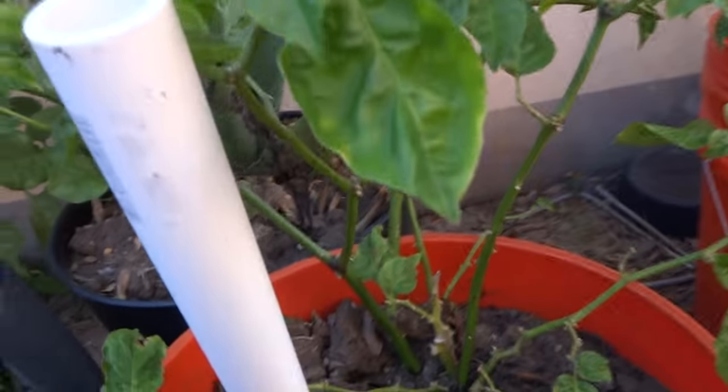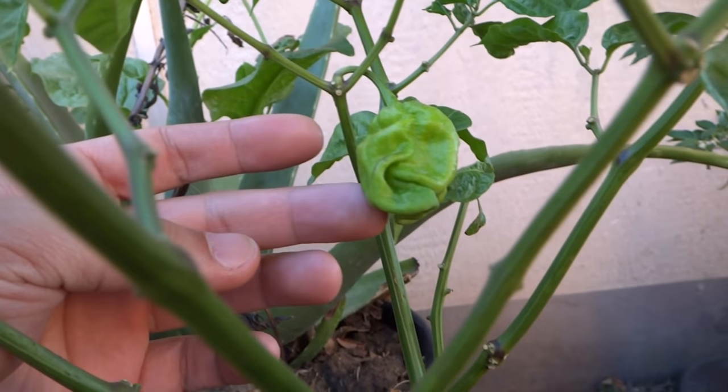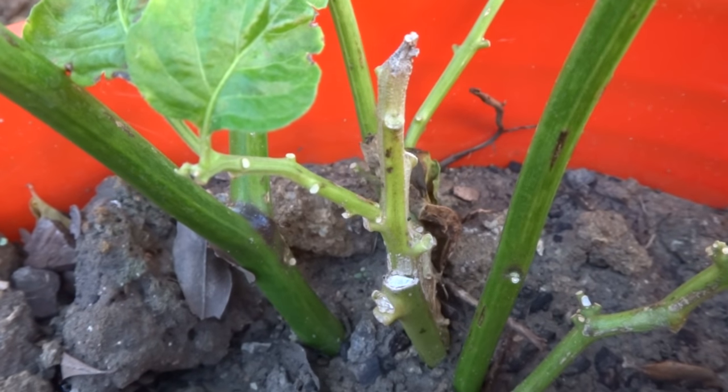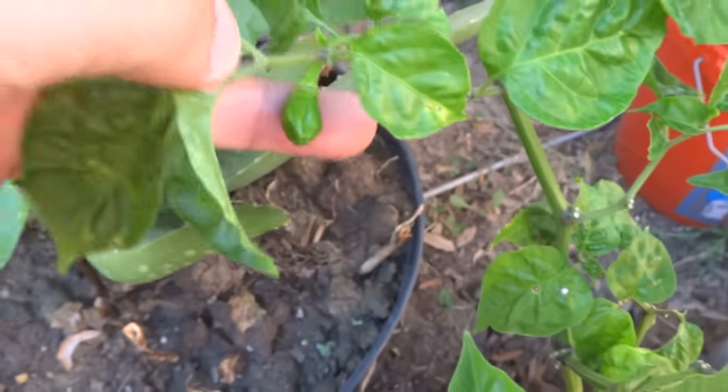Next here is the BTR. There's one fruit there — doesn't look too much like a BTR to me. And the graft is not doing too well. It's probably just going to remain this way for the remainder of the time. More fruit coming out though.